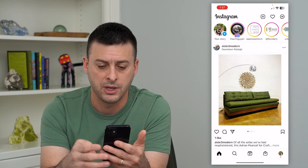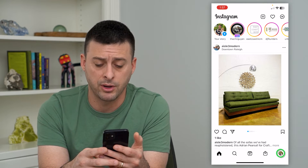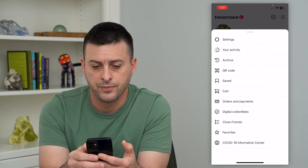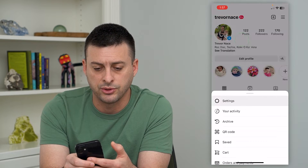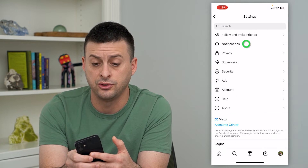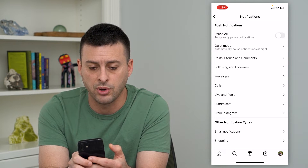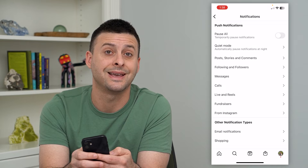To do that, let's hop into Instagram. We'll tap on the profile at the bottom right and then the three lines at the top right. Now you can see Settings — I'll choose that and then choose Notifications. The second option is Quiet Mode: automatically pause notifications at night.